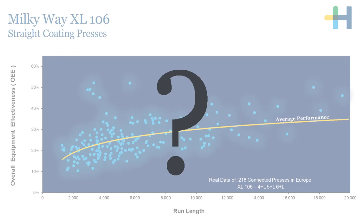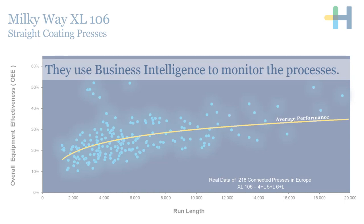So what is the difference? Maximizing equipment utilization is not only about the device itself. It is about having fixed and streamlined processes defined for the entire infrastructure within your company. To do this, these companies use business intelligence to monitor the entire process chain within the print shop.